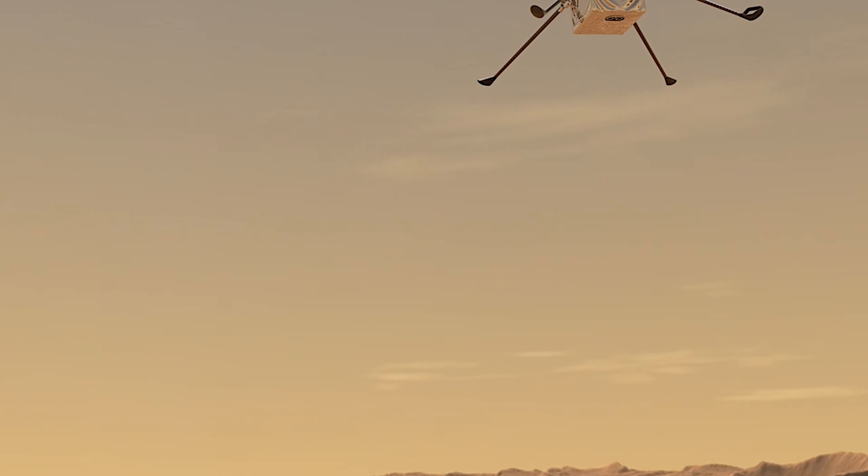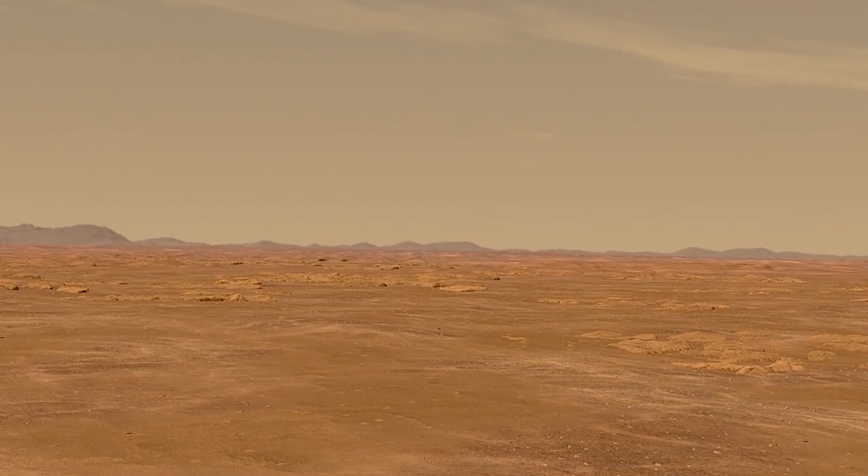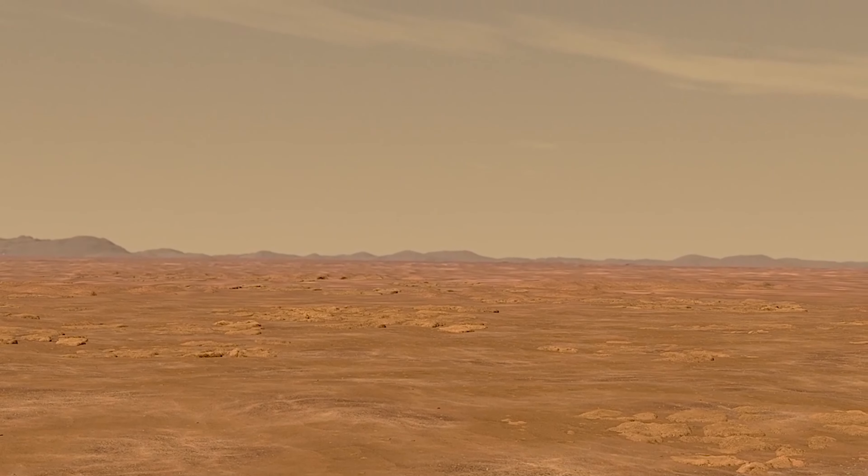Getting a helicopter to fly on Mars is not as straightforward as it might seem, due to multiple reasons. Mars' atmosphere is only about 1% the density as it is here on Earth. This means that flying Ingenuity on Mars is the equivalent of flying at 100,000 feet here on Earth. The world record for the highest any helicopter has flown is 40,800 feet.